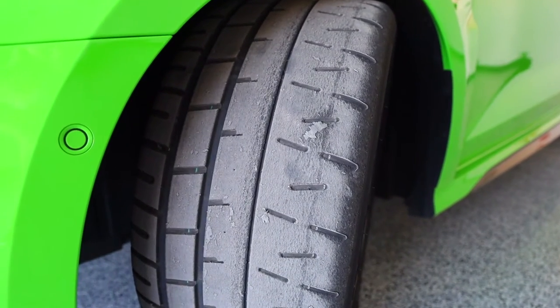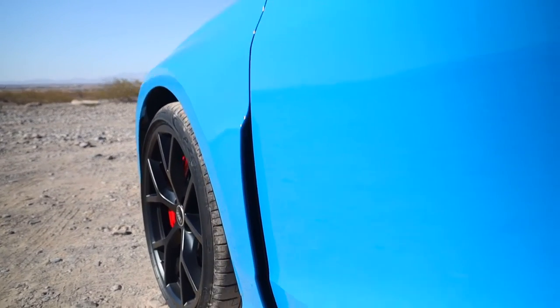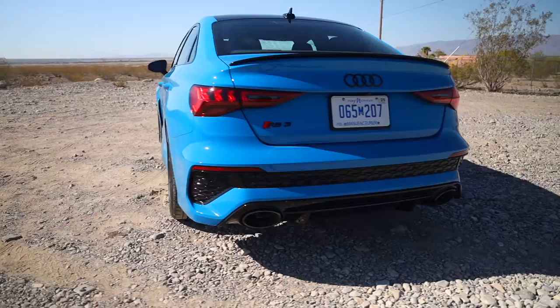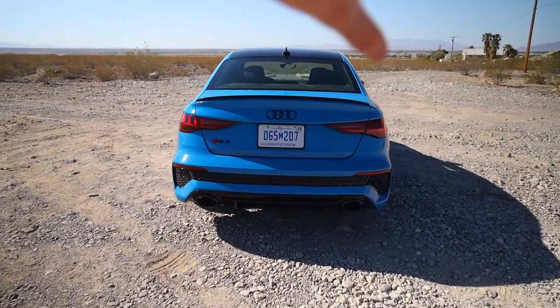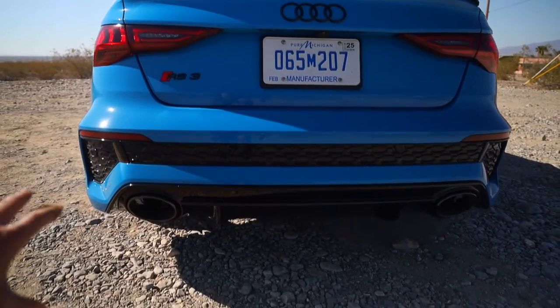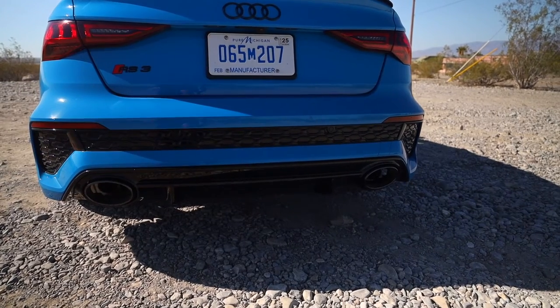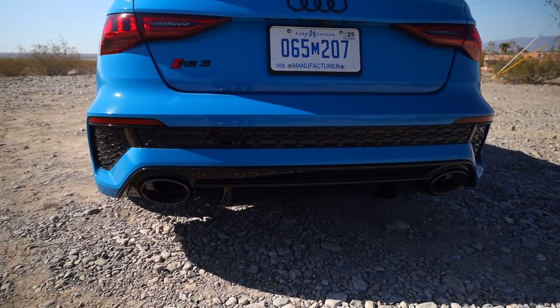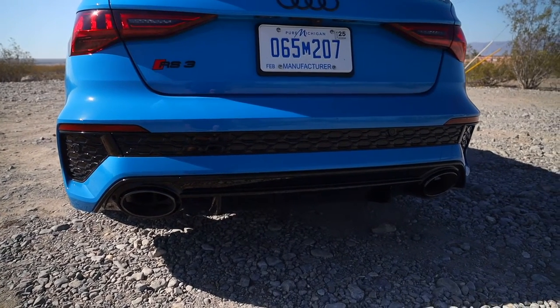You're also going to notice a wider front end than the S3, with a functional vent right here. Moving around to the back of the RS3, the black optics package continues with the spoiler. You've got a black valance and black honeycomb hiding the reverse sensors, and the signature oval exhaust tips — this is actually the $1,000 performance sport exhaust option.